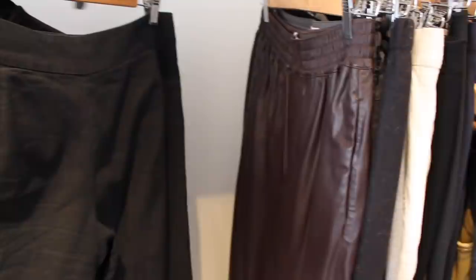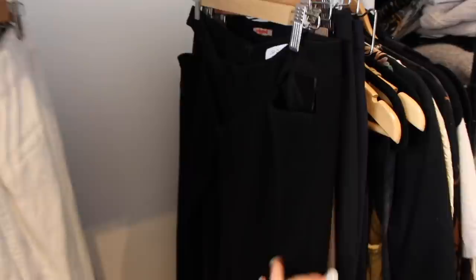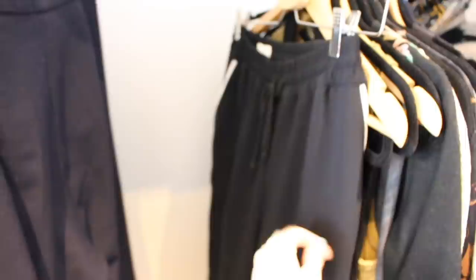Here are my more formal pants. This is faux leather track pants from Zara, high-waisted wool trousers, white linen pants, a couple more pairs — these are more drapey cotton pants and some more casual track pants. So it's sort of a mix of casual and formal, but those are the pants I have hanging here.